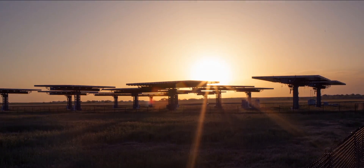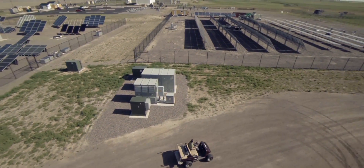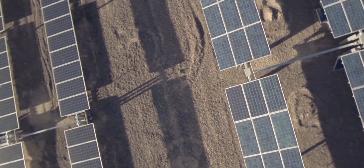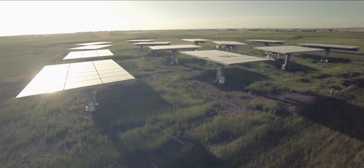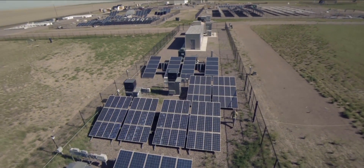Right now, solar energy has reached an exciting point in history. Technology is demonstrating solar's long-term benefits, and new ways of getting energy to the end user are being developed at an accelerating pace. Here at SolarTech, we are excited about what the future holds for solar energy.